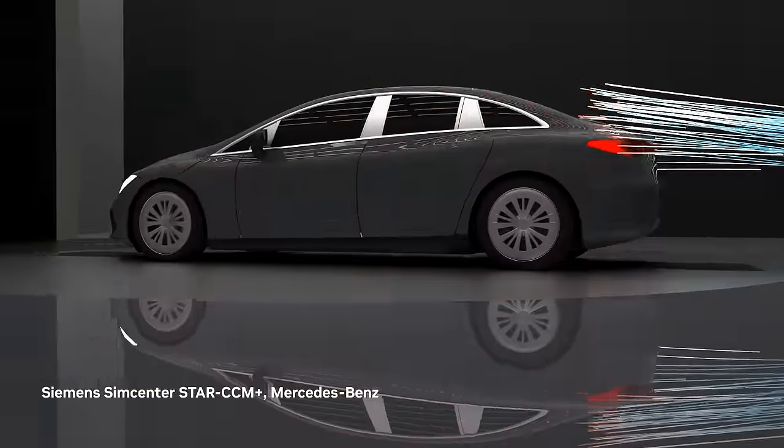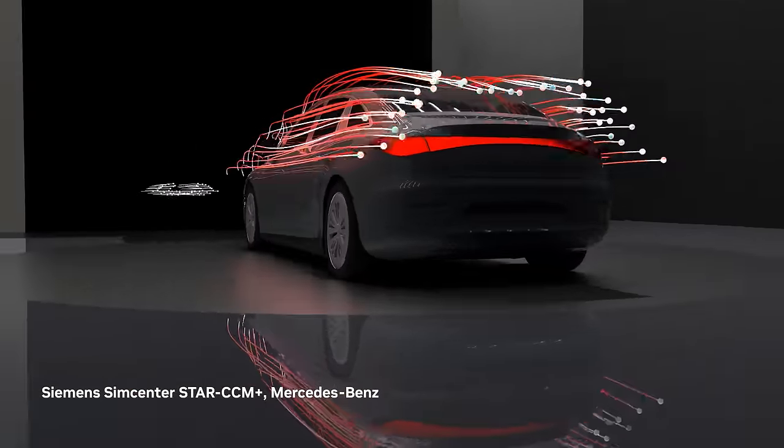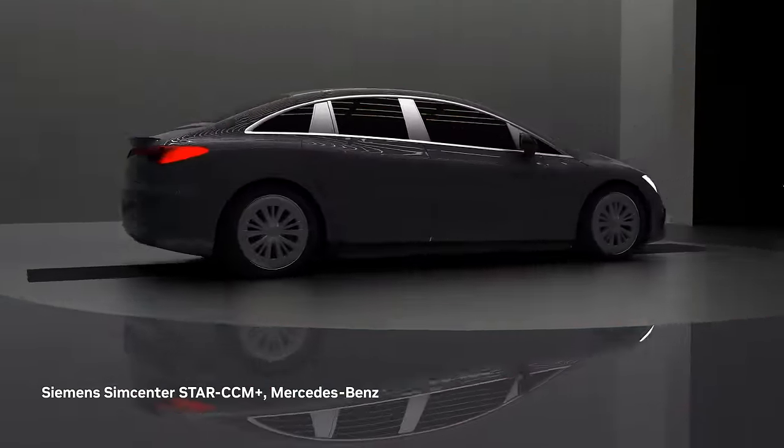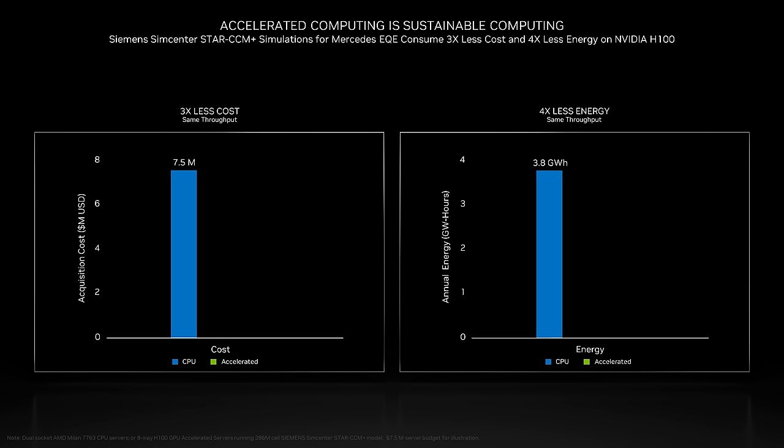For example, Siemens teamed up with Mercedes to analyze the aerodynamics and related acoustics for their new electric EQE vehicle. These simulations traditionally take weeks on CPU clusters. However, using the latest NVIDIA Hopper H100 GPUs, they can get their work done with fewer systems without sacrificing productivity and save money. Hopper allows them to reduce costs by three times and reduce energy consumption by four times.